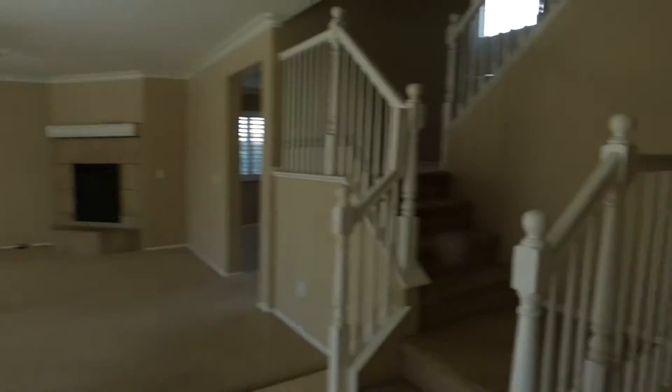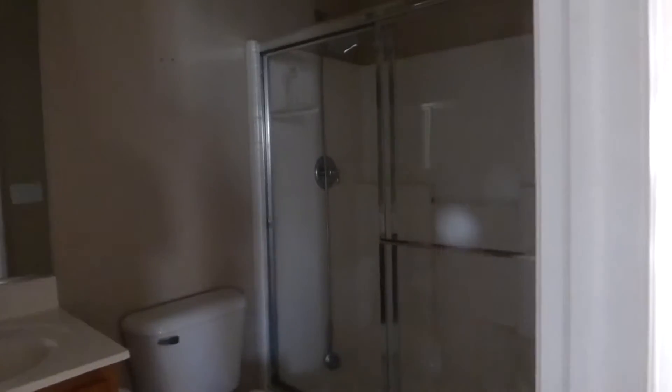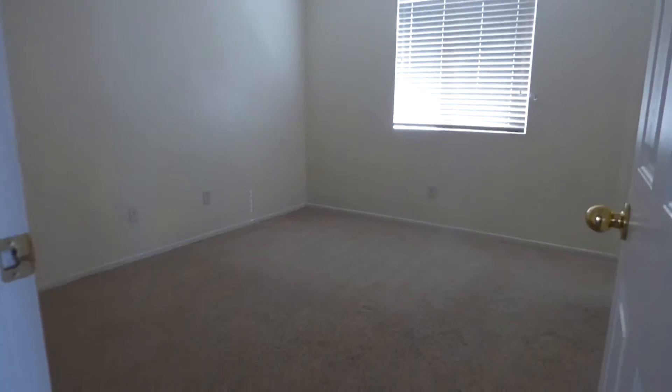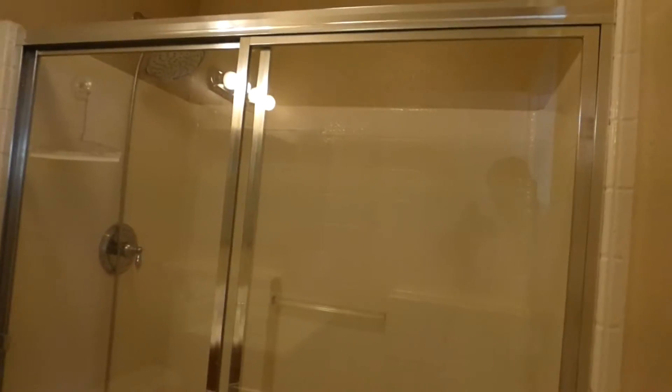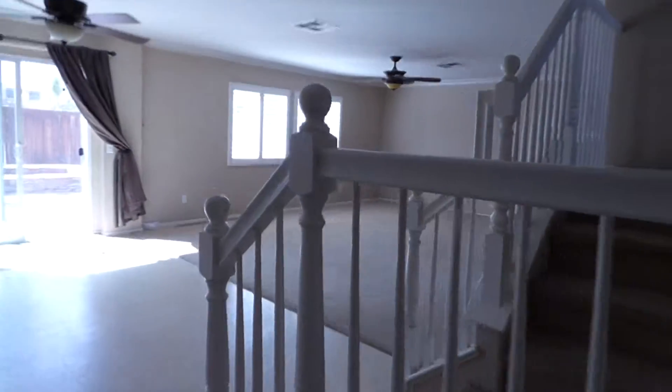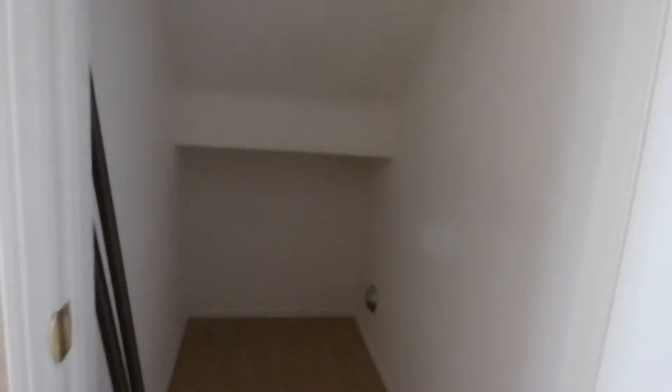We are going to go up now, even though we should look at this one first. We have a downstairs bathroom with a shower. Then we have a bedroom downstairs — this comes in handy whenever you have guests or your in-laws are coming or living with you. We also have a little bonus room and a huge storage space under the stairs.